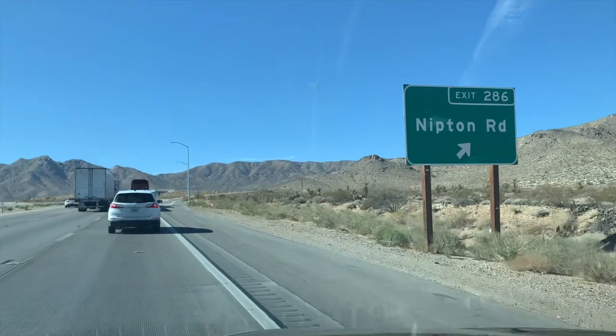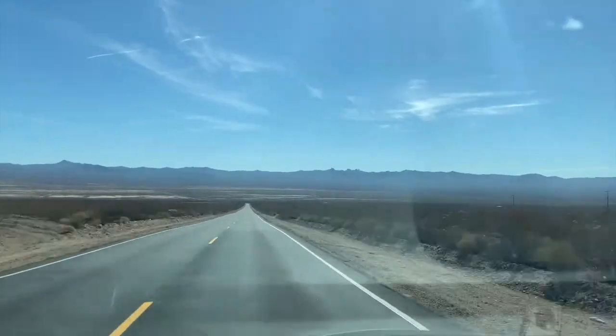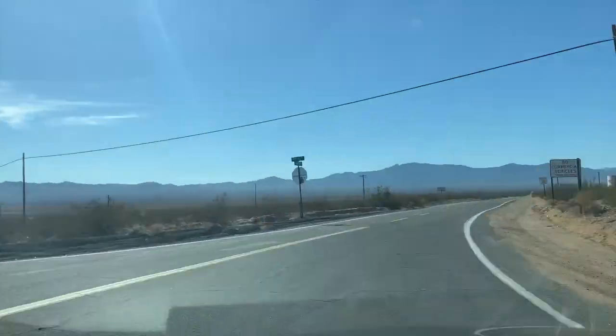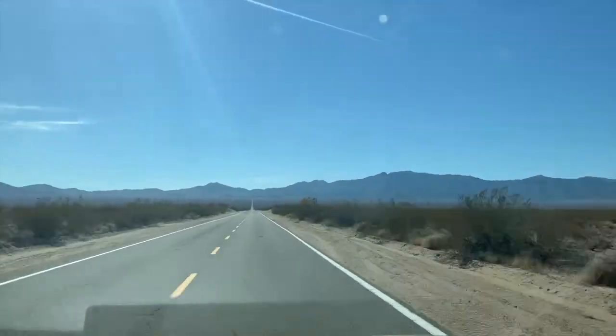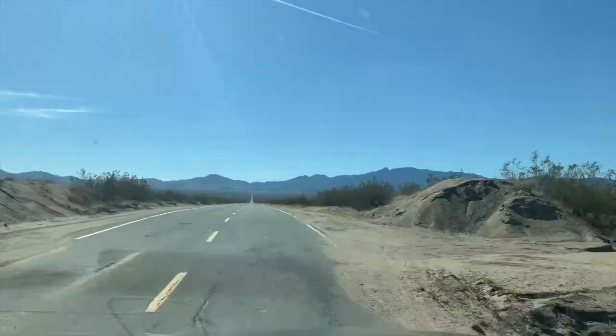It should be exit 286. You're going to want to head east, turn right on Ivanpah Road right here, and drive until the pavement ends, which will be for about 11 miles. Just park on the side and Goldome Mill will be there.